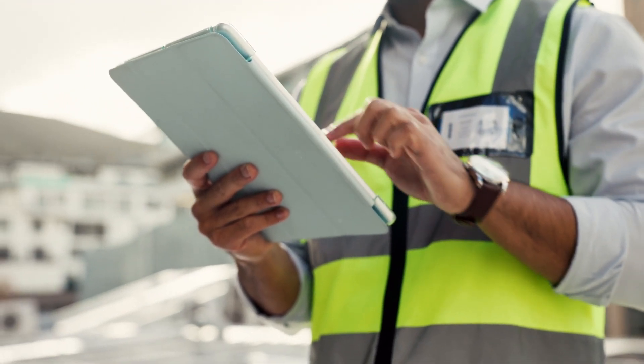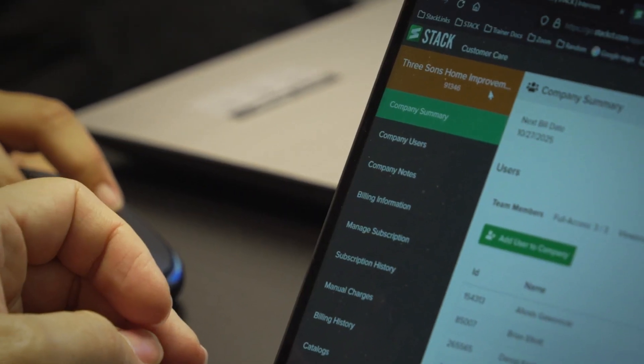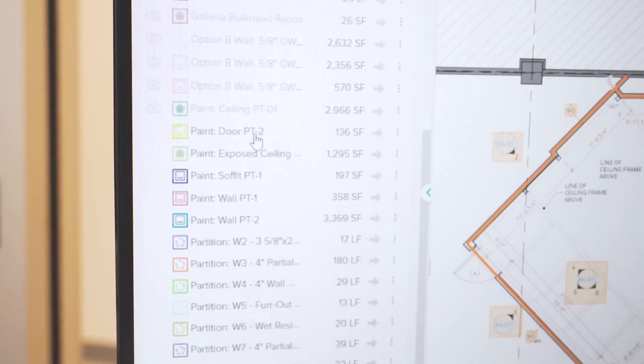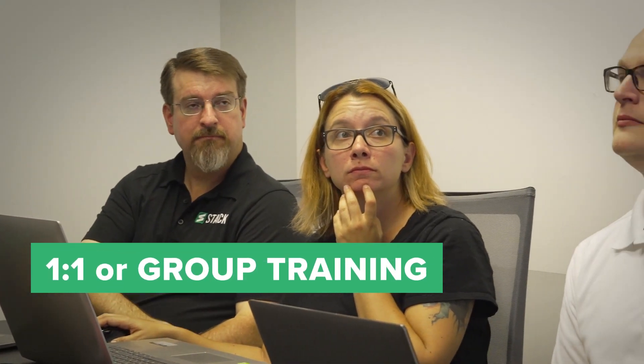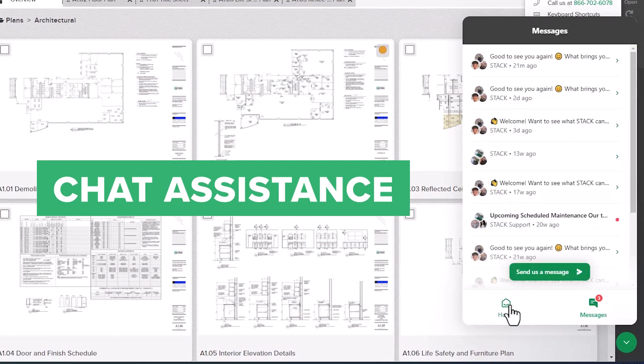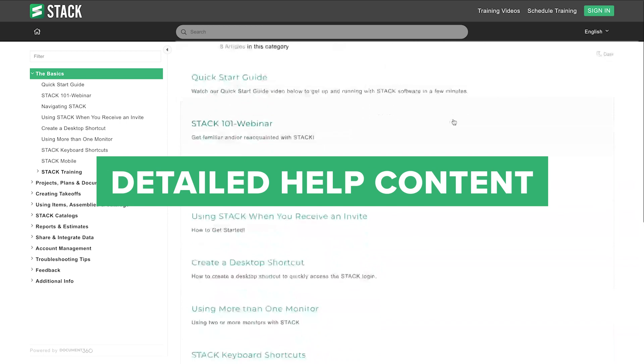Switching to new tech can be daunting, but that's why Stack has a whole team dedicated to helping you get started without disrupting your day-to-day. With Stack, you're getting a user-friendly intuitive interface that your team can be using within minutes, as well as one-on-one or group training, chat options for quick assistance, and detailed help content.